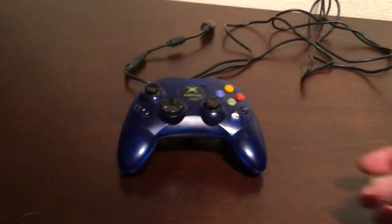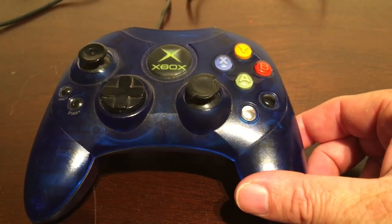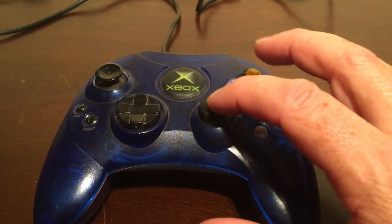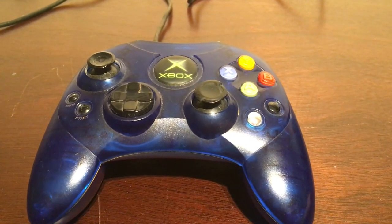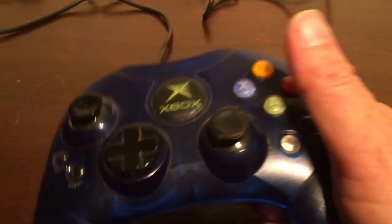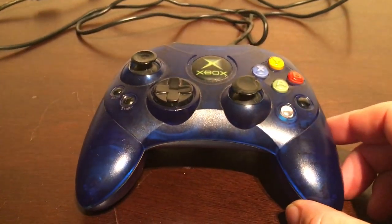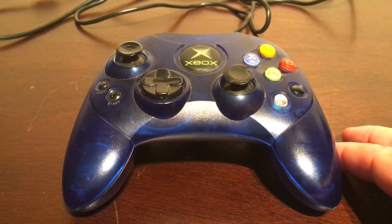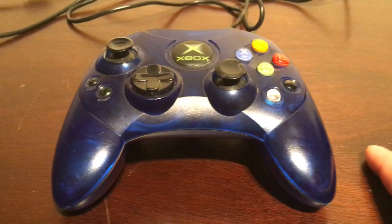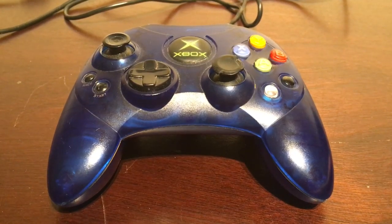The controller! This is a very much used controller — you can see all the rubber has gone from the tops, which I'll recap later. It isn't the original one; this is the Xbox S controller, which is a lot smaller than the original one, and has extra buttons. It's a very, very comfortable controller. I've never really played much with the Xbox line of controllers, but this one is making me a slight convert.